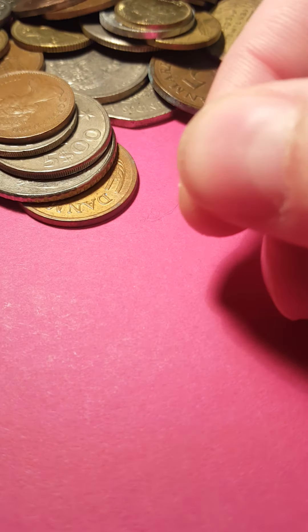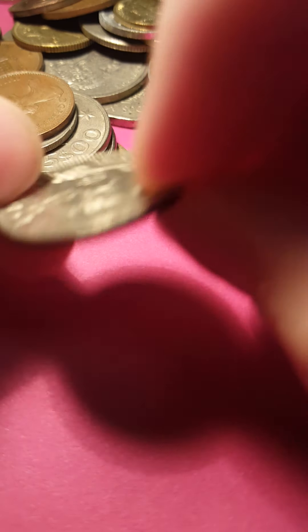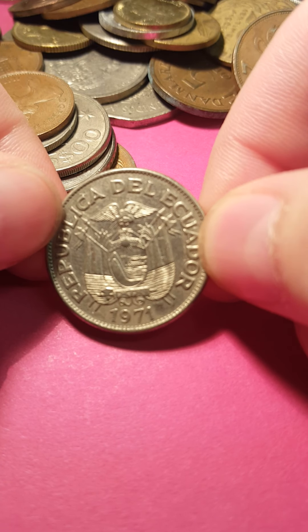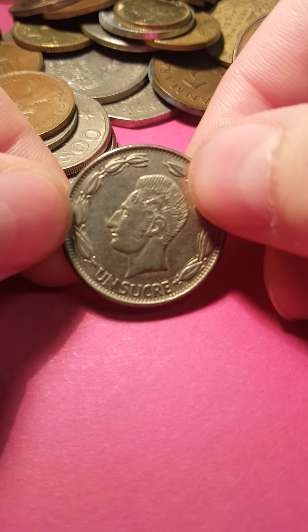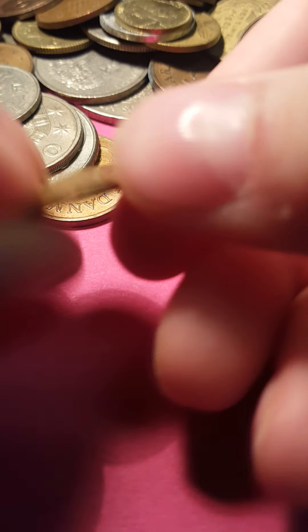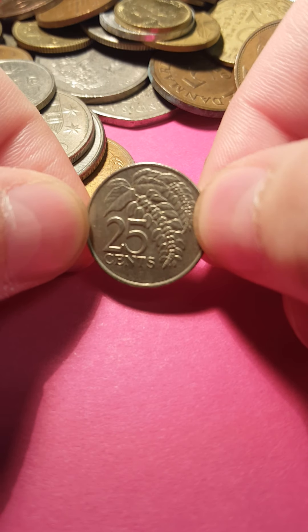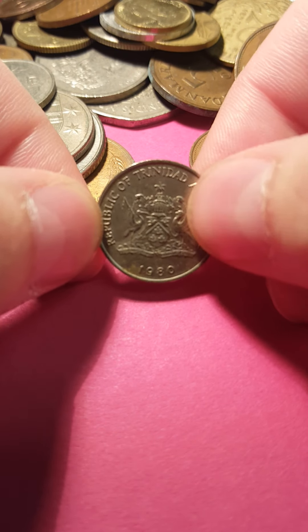Here's another — we already have one of those. This one looks like Mexico — no, Ecuador. Okay, I don't think I have this one. 1971 Ecuador, I'm going to put that in a different pile. Another new penny. This is a 25 cent from Trinidad and Tobago. I'm not sure if I have that one, so I'll put that one aside.